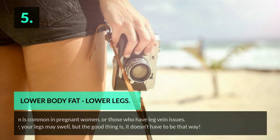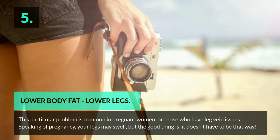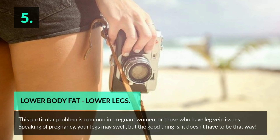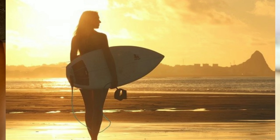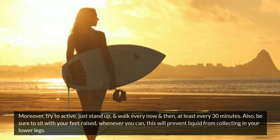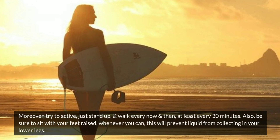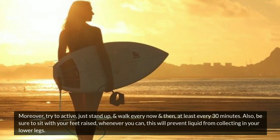5. Lower body fat — lower legs. This particular problem is common in pregnant women or those who have leg vein issues. Your legs may swell during pregnancy, but it doesn't have to be that way. Try to stay active — just stand up and walk every now and then, at least every 30 minutes. Also, be sure to sit with your feet raised whenever you can, as this will prevent liquid from collecting in your lower legs.